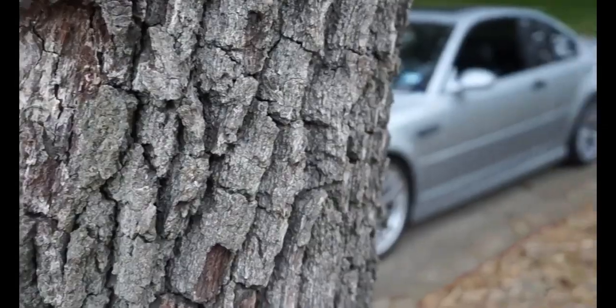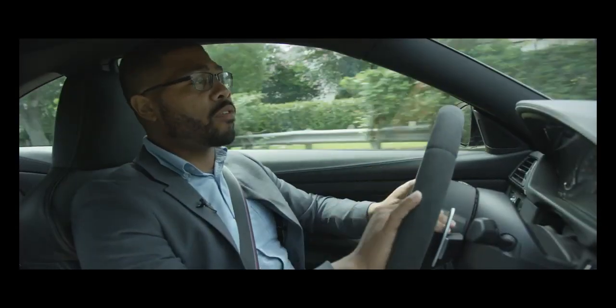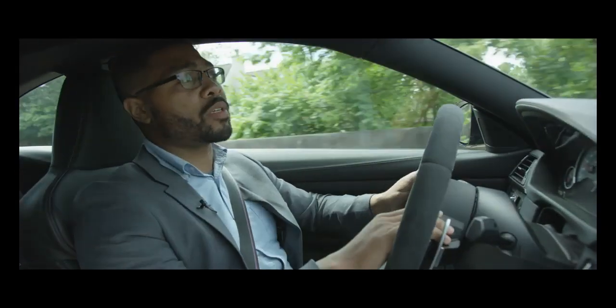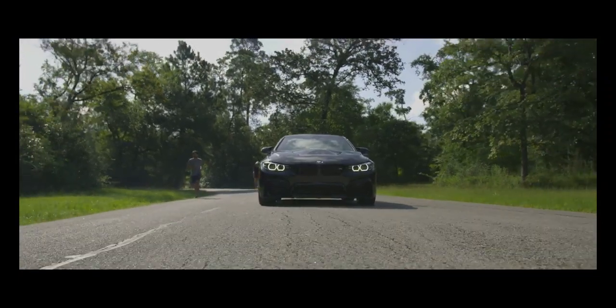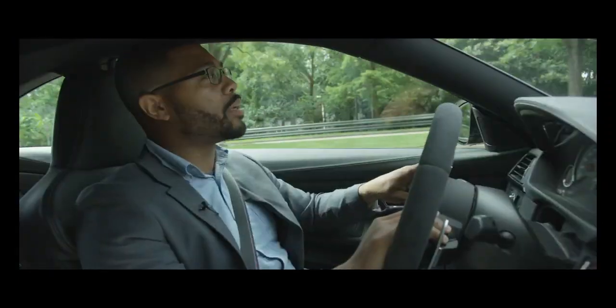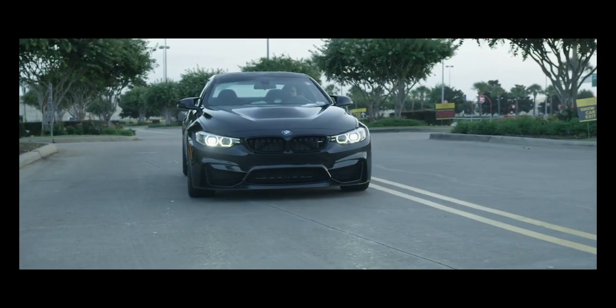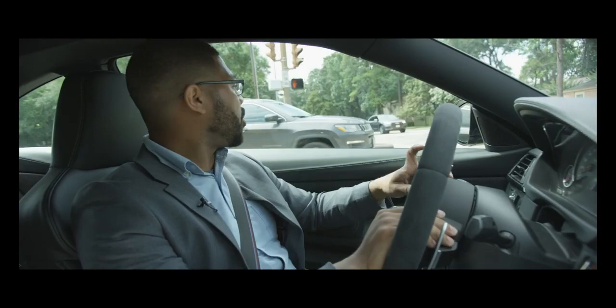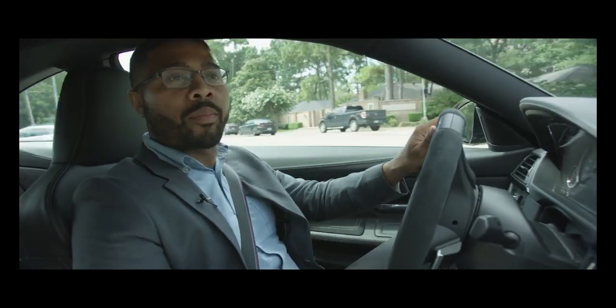I currently daily drive an E46 M3, and this feels a lot like that. This car is a track-focused monster, yet it's docile. It has a kind of Jekyll and Hyde attribute, if you would. Driving it around town it looks a lot like a traditional M4, but the moment you get it on a straightaway, you really begin to understand what it's all about.